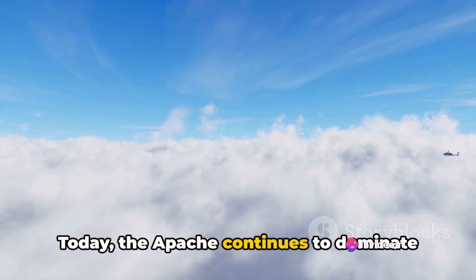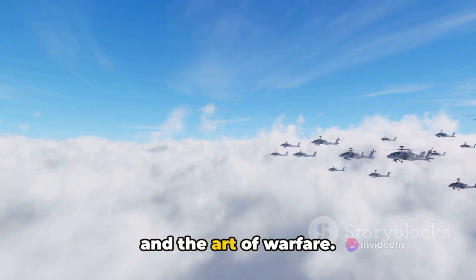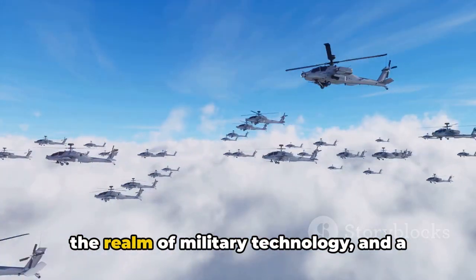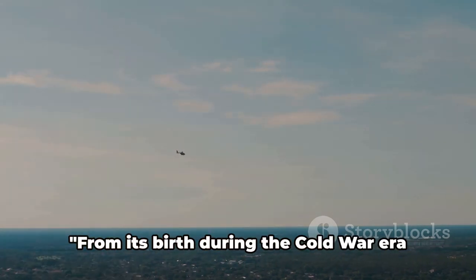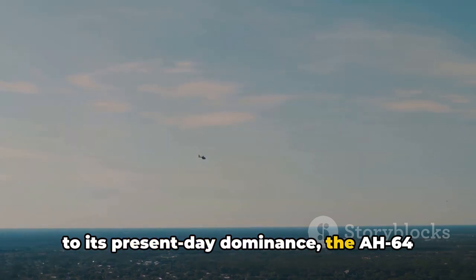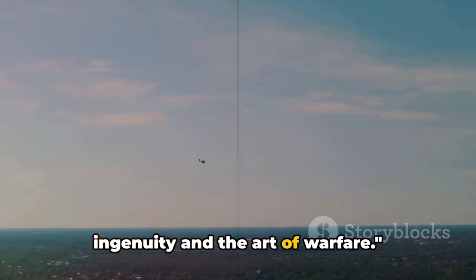Today, the Apache continues to dominate the skies — a testament to human ingenuity and the art of warfare. It's a symbol of how far we've come in the realm of military technology, and a reminder of the need for continued innovation. From its birth during the Cold War era to its present-day dominance, the AH-64 Apache remains a testament to human ingenuity in the art of warfare.